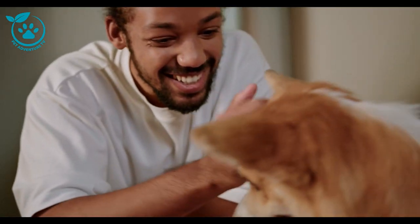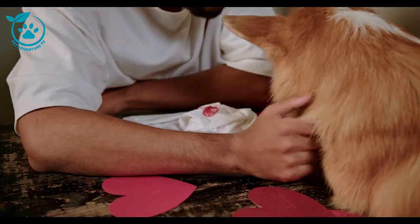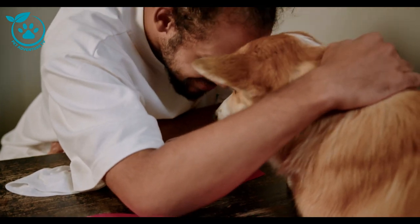Other possible causes of skinny corgis include parasites, thyroid problems, diabetes, and cancer.